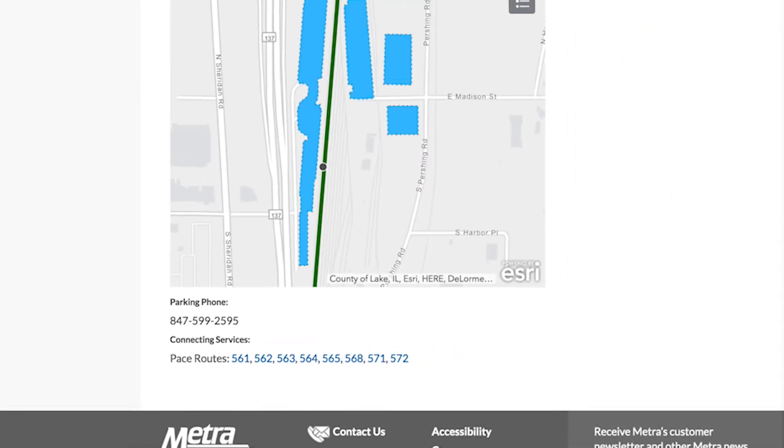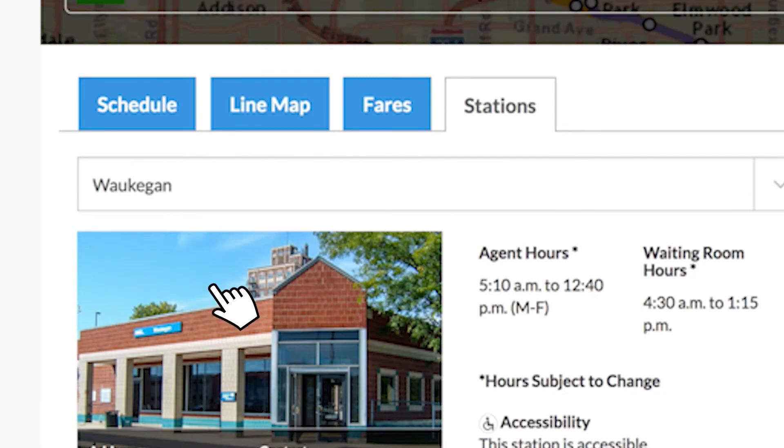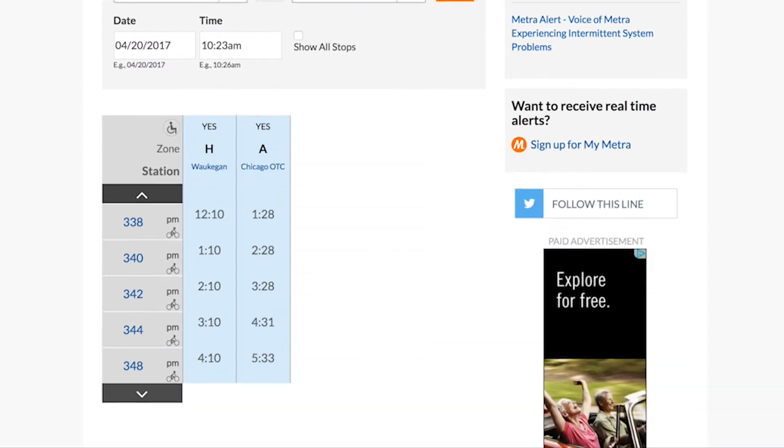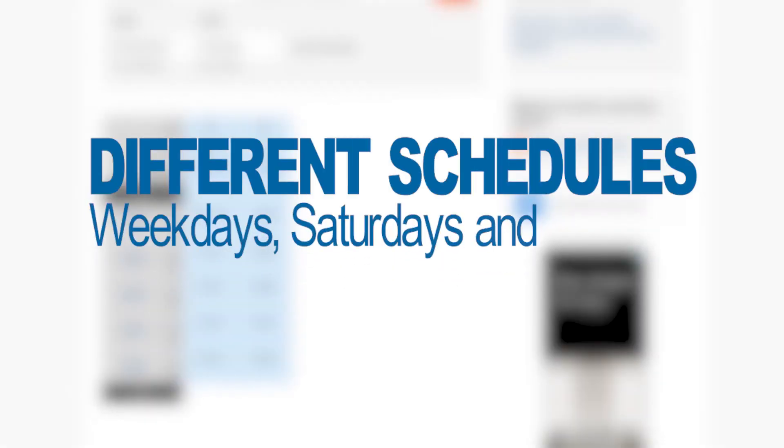If you want to see a more detailed schedule, click on Schedule at the top of the page. This brings up the Schedule Finder tool, allowing you to pick your preferred departure station, destination, and day of travel. Click Go and a list of all trains operating on that line that day will appear. There are different schedules for weekdays, Saturdays, and Sundays.